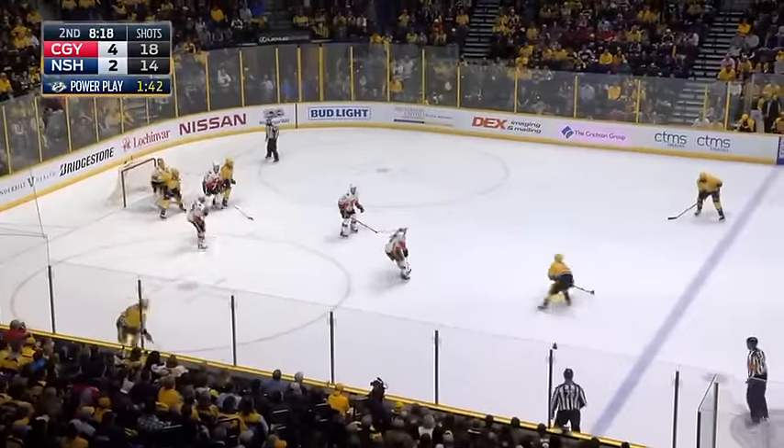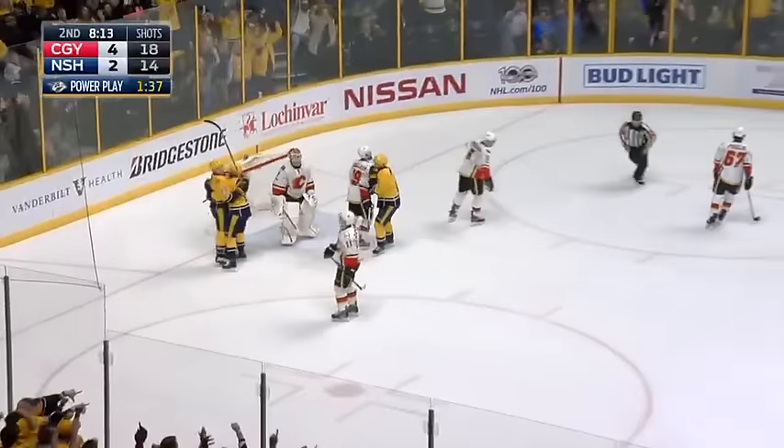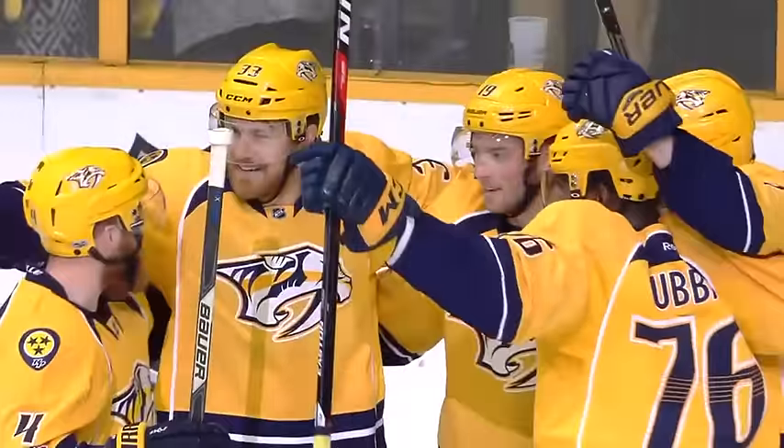Next with the puck back out high — Ellis. He opts not to shoot at first, then lets it fly — score! Tipped in! Colin Wilson was in front and it was a rocket by Ryan Ellis. And this is a one-goal game.